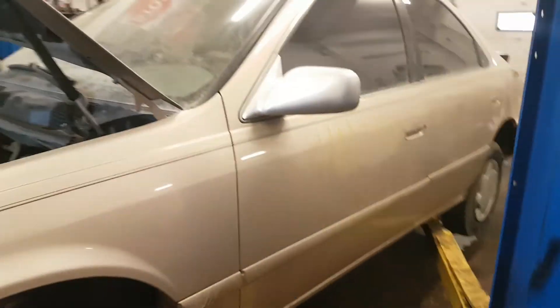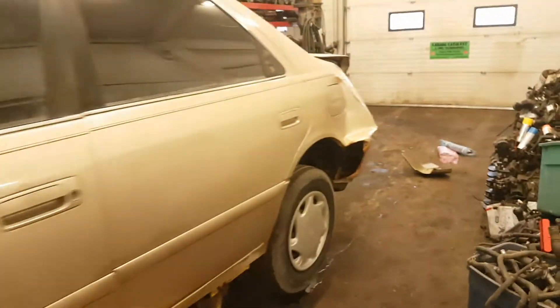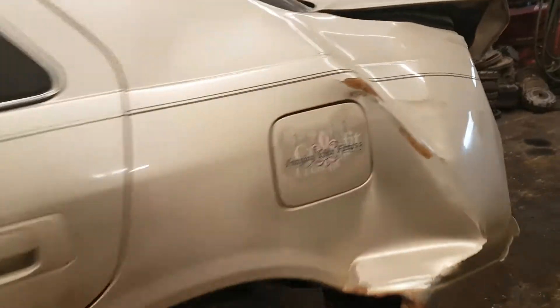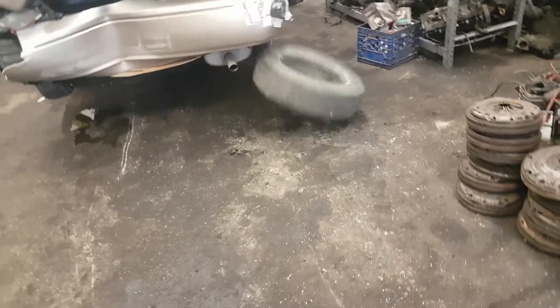I've got to put this one up in the air and take a good look at it. One of the first things I want to do is make sure that it's solid — make sure everything's solid. Because if we have any kind of problems, now's the best time to know if we're dealing with a rotted out car or not.